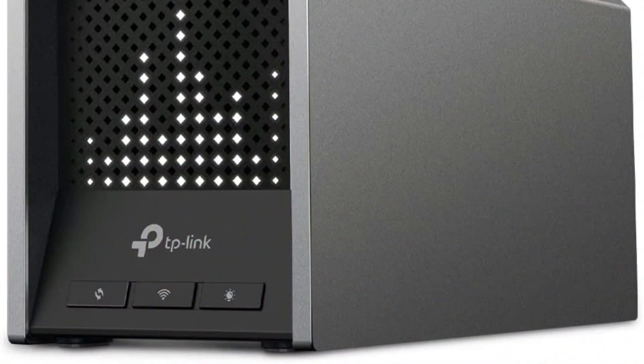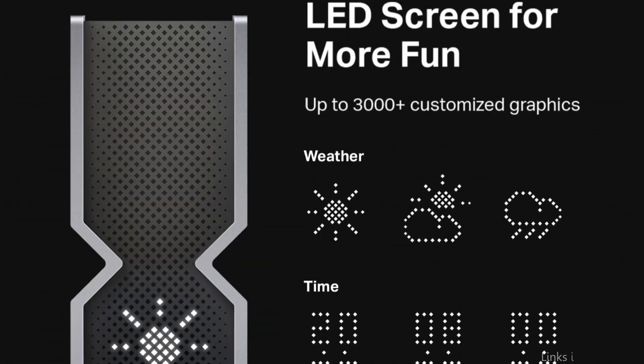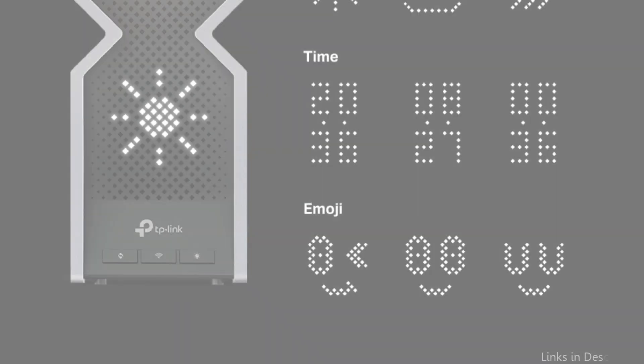This router's cutting-edge Wi-Fi 7 design guarantees quick internet speeds, decreased latency, and increased network capacity. The latest Wi-Fi 7 technology was used in the making of the Archer B800, which includes multi-link operation, multi-RUs, 4K QAM, and 320 MHz channels.